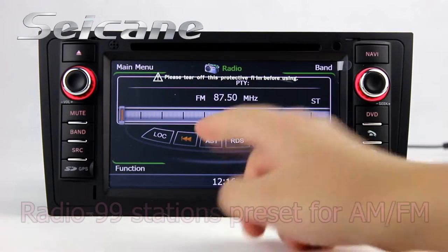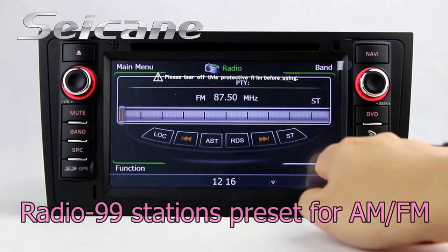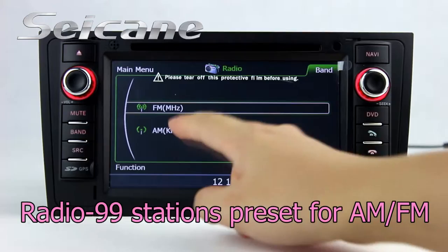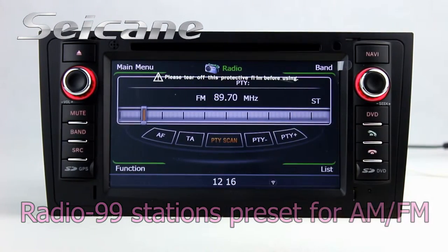You can listen to radio by selecting channels manually or automatically. It has AF and TA function. It supports RDS. You can select channels by programmed times.